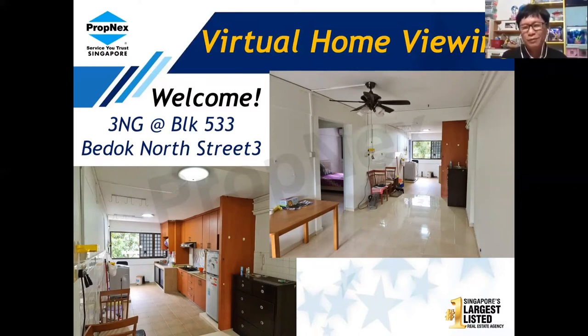Hi everybody, welcome to this video. Today we will be seeing a three-room HDB flat for sale located in the estate of Bukit Batok, block 533 Bukit Batok Street 3. From the pictures you can see the top right-hand corner shows the living hall — a pretty well-maintained unit. The bottom left shows an open-concept kitchen. Before we take a look at the unit, let me share with you where this flat is located.